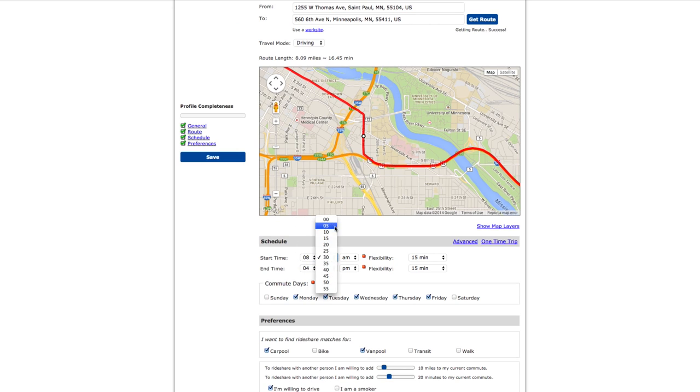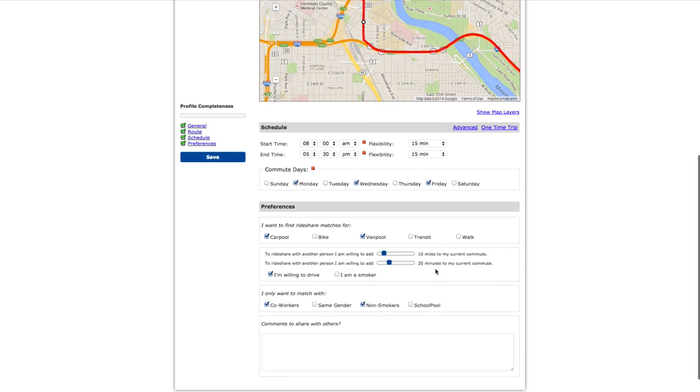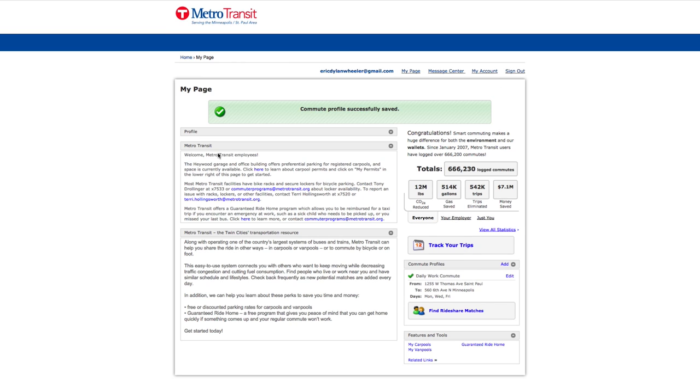Next, pick your work start and end times and the days on which you will carpool. The more flexibility you show in your schedule, the more likely you are to find potential carpool partners. This section also provides more ways you can customize your preferences. Once you're finished, select save. You've completed your commuter profile and you're ready to search for carpool matches.